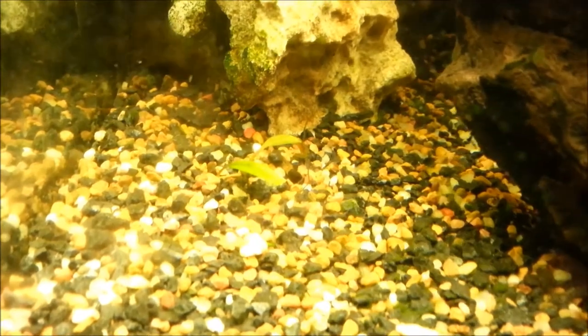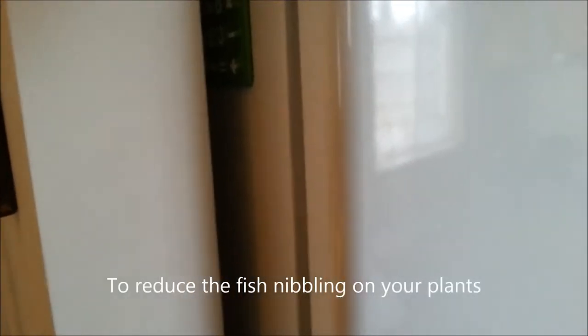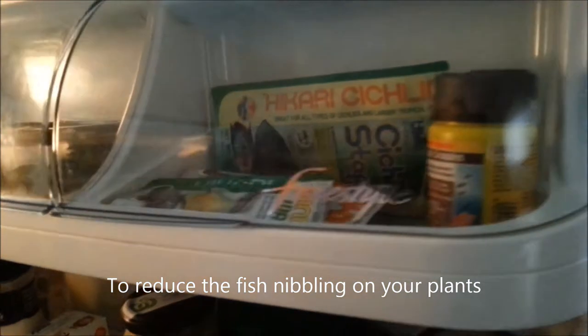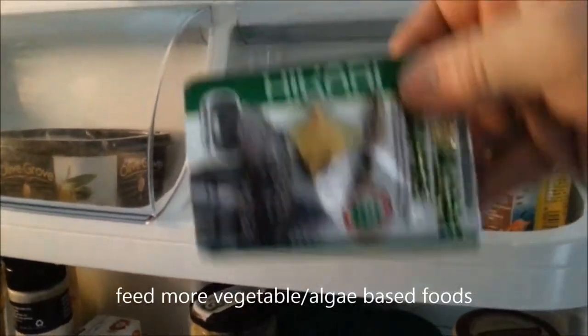So what can you do? Well, one of the things you can do is give the fish more veggie food when you feed them. So what I've done is, where I keep my dry foods, I've got some algae spirulina sinking tablets, which the clown loaches will get regularly.